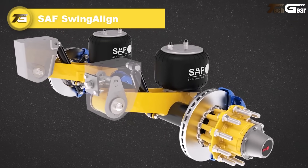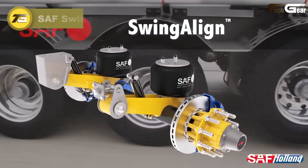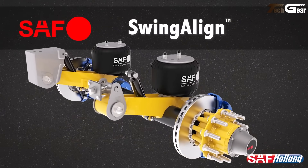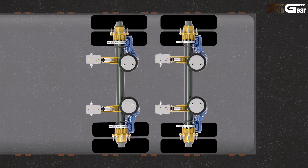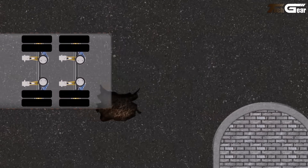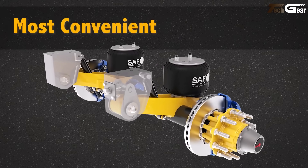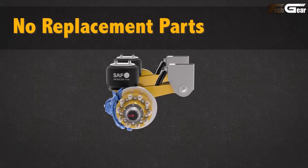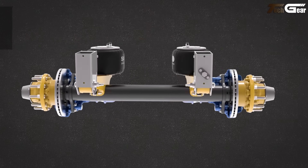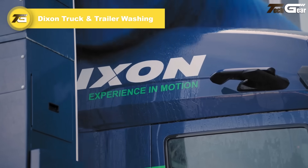SAF Swing Align. The Swing Align system really simplifies trailer axle alignment. Instead of the usual time-consuming process, it lets a technician make adjustments via a lead screw — no disassembly, no special parts, just under 250 foot-pounds of torque needed. It integrates into SAF slider frame suspensions like the CBX series, making it a practical upgrade for fleets that value uptime and tire life. In everyday terms: quicker alignments, fewer out-of-service hours, and less wasted tire wear — good for business and the driver's schedule.